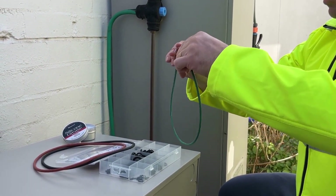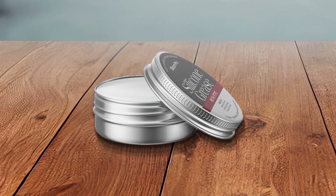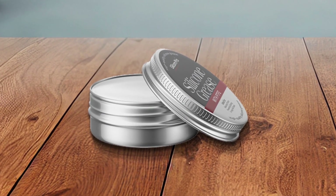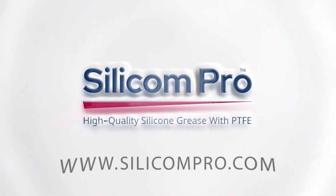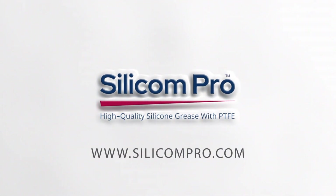Don't miss this chance to elevate your machinery's performance. Embrace the future of lubrication with our silicone grease with PTFE. Don't wait any longer — click here to buy now and elevate your equipment's performance to new heights.